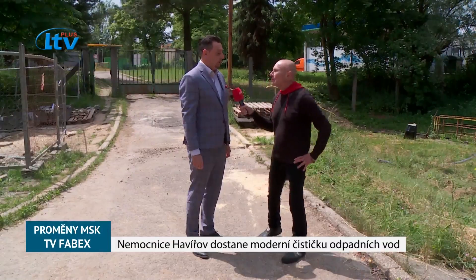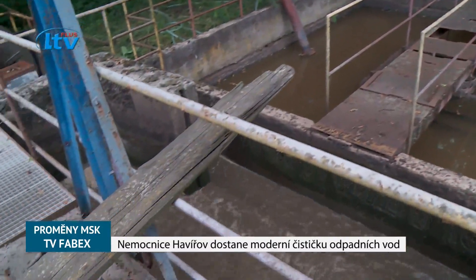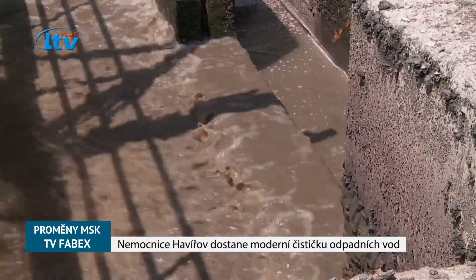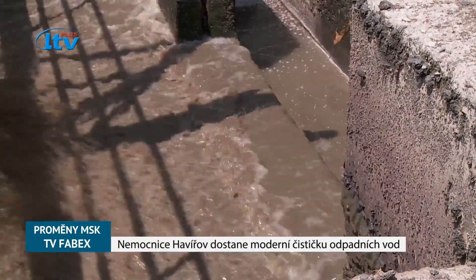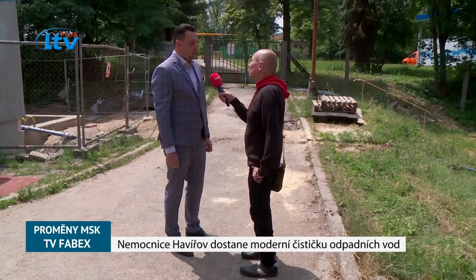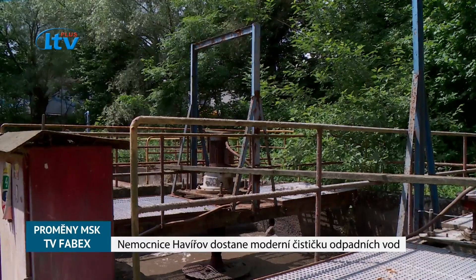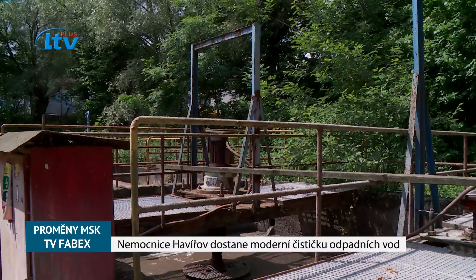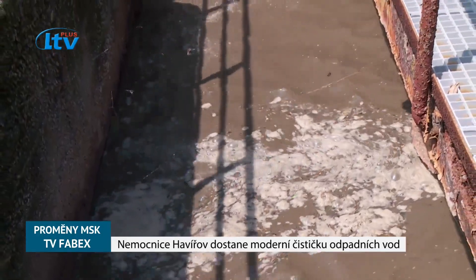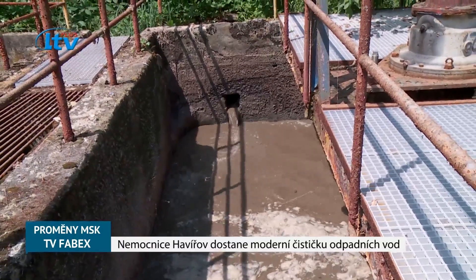Dosud fungoval celý proces tak, že se sem shromáždily infekční vody z celé nemocnice a čekalo je mechanické čištění: na česlech se seškrabovaly hrubky, potom odpadní vody pokračovaly dál do odkalovacích a usazovacích nádrží, kde následuje bakteriální čištění, a potom se odpadní vody přečerpaly do chlorační stanice, kde se silným chlorovým roztokem tyto vody napustily a vyčistily.